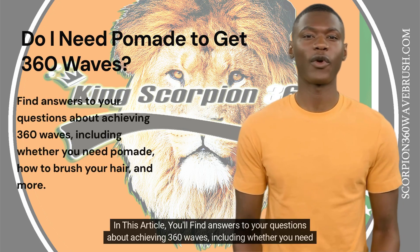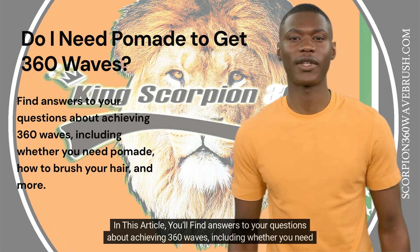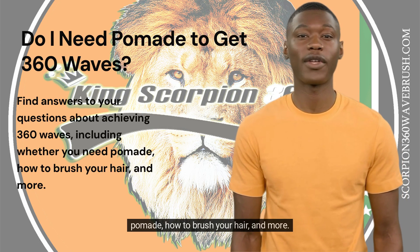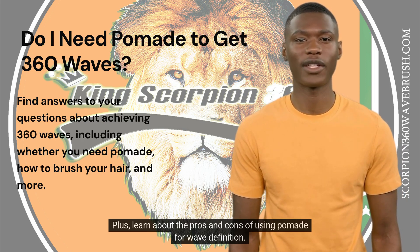In this article, you'll find answers to your questions about achieving 360 waves, including whether you need pomade, how to brush your hair, and more. Plus, learn about the pros and cons of using pomade and wave definition.